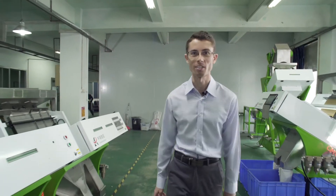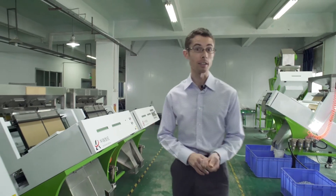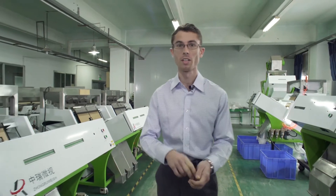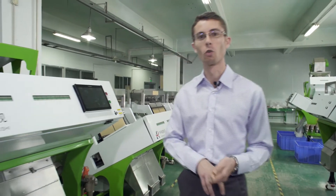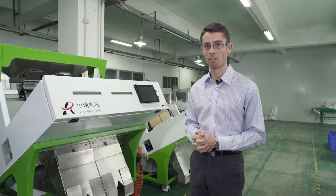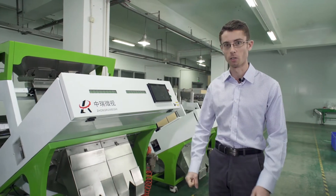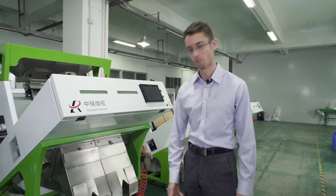Look at these big machines! WeSort's color sorting technology can sort anything from rice grains, cereals, small shrimps, dried fruit, nuts, minerals, plastics, jewelry, and many other small materials. In fact, they're always developing more advanced technology to sort an even greater variety of materials. How about let's go out back and see how they actually use these machines?